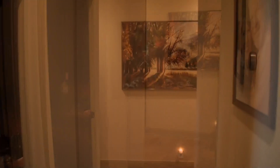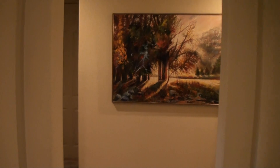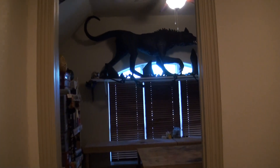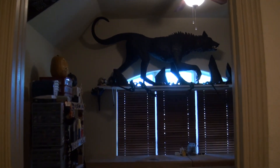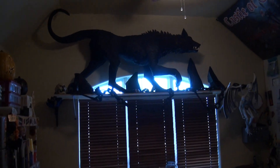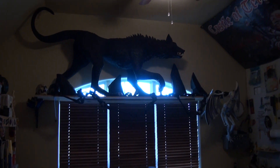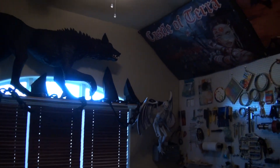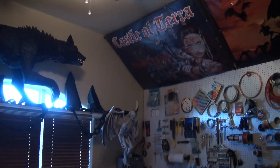We're going to turn around here and go down the hallway and we're heading towards the garage. If you go to the left is a spare bedroom and there it is. Look at what the hubby put together for me — he put that shelf above the window so the hellhound can take residence in here. And up there are the old signs that we had from the haunt. I get to look at them every day.